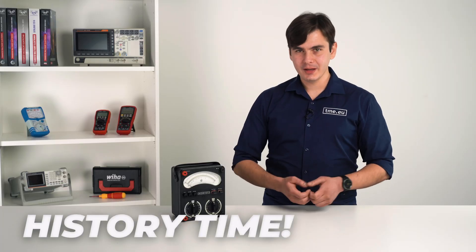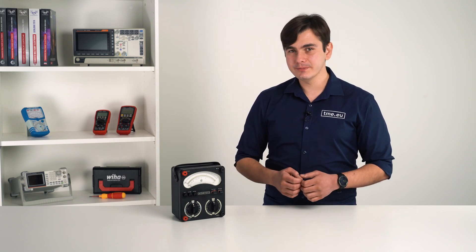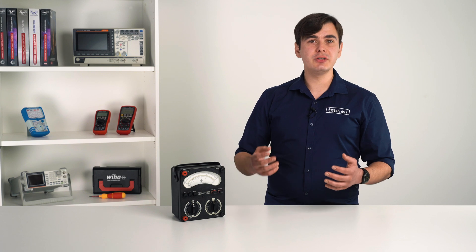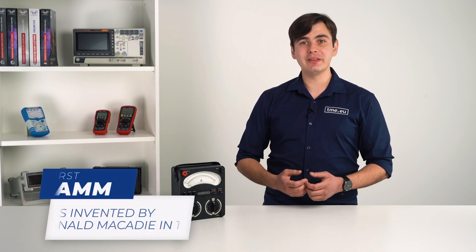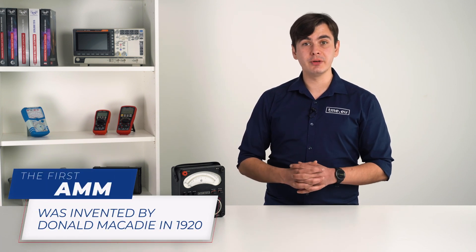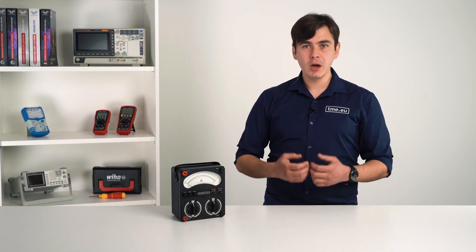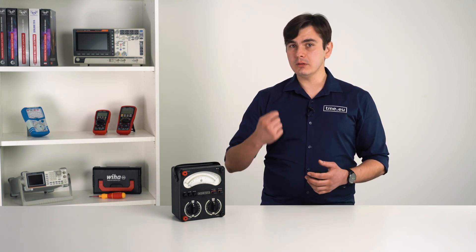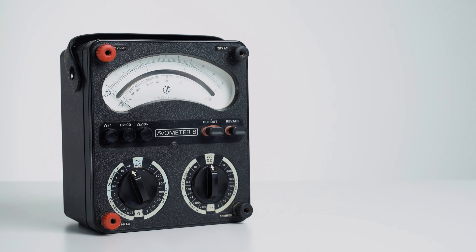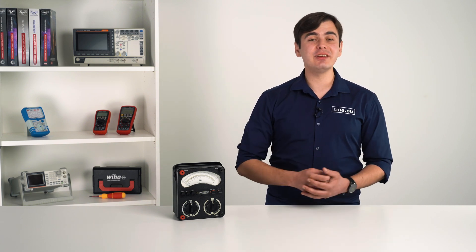A bit of history. Multimeters are not an ancient technology — they are barely 100 years old. The need to troubleshoot electrical issues grew as we started using electricity. The first multimeter was invented in 1920 by British Post Office engineer Donald Macadie. The story goes that he was frustrated carrying many different tools when working on telecom lines, so he merged them into a single tool that could measure amperes, volts, and ohms. He named it the Aviometer. Its creation was inspired by the galvanometer, created a hundred years earlier.